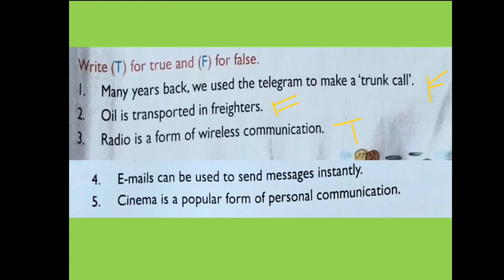Question 3 is also true. Question 4: Emails can be used to send messages instantly — this is true; if you want to send instant messages you can use emails. Question 5: Cinema is a popular form of personal communication — this is false, because cinema is a means of mass communication, not personal communication. Personal communication is between two people only, while mass communication means connecting with lots of people at the same time.